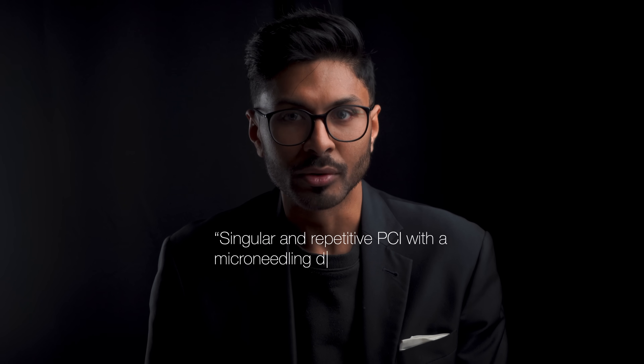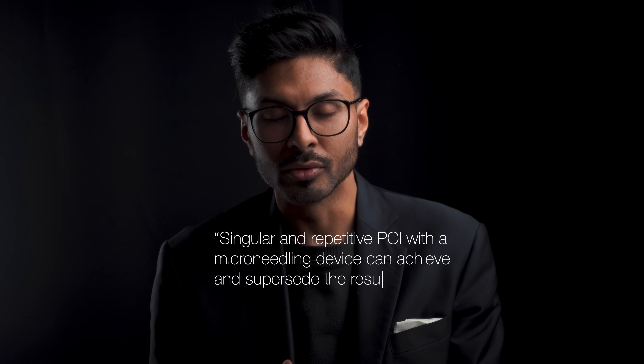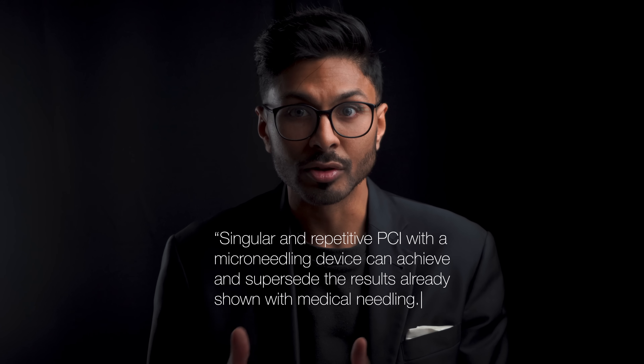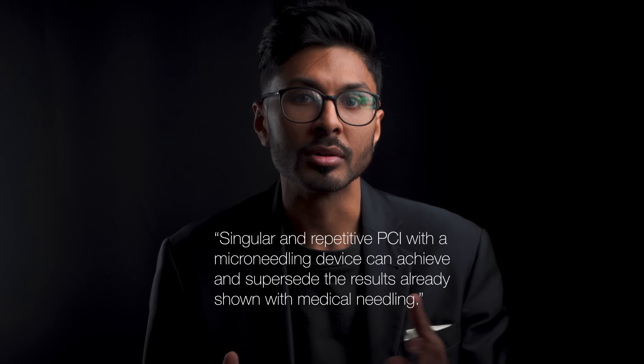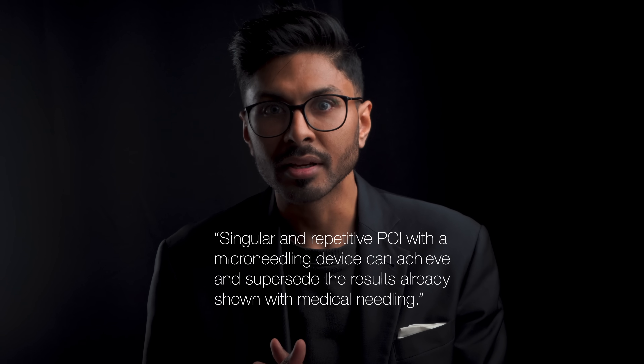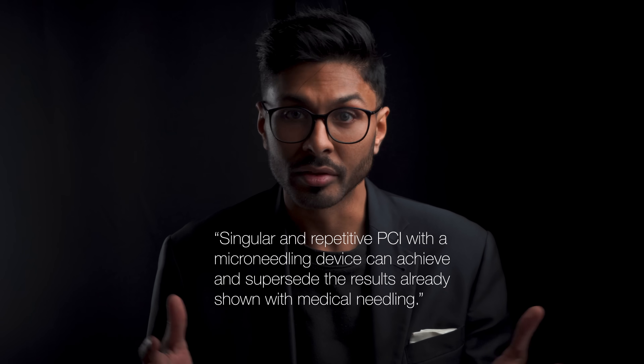I'll put the scientific papers on screen for you to see. Your cells don't respond to how much money you spend. They respond to biological, chemical, and physical processes regardless of whether you paid one pound or a million pounds. There's no money in derma rollers compared to other things because the patent for them is freely usable by anyone. No wonder manufacturers tell you that you need something expensive instead, because they can make more money out of that.